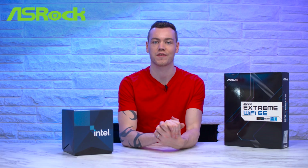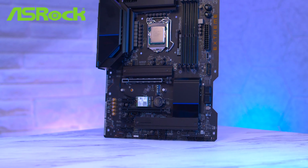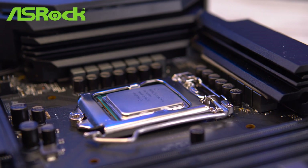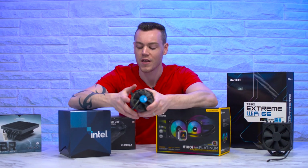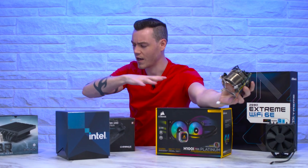A big thank you to ASRock for sponsoring this video. They sent over the 11900K media kit and also the Z590 Extreme Wi-Fi 6 motherboard — a board I really like because of Wi-Fi 6, dual ethernet with 2.5 gigabit ethernet on one port, a cleverly integrated GPU anti-sag bracket, and a 14-phase 50-amp power stage VRM solution that's more than powerful enough for our 11900K. Go show them some love in the video description. But otherwise, let's see if we can tame this 11900K beast.